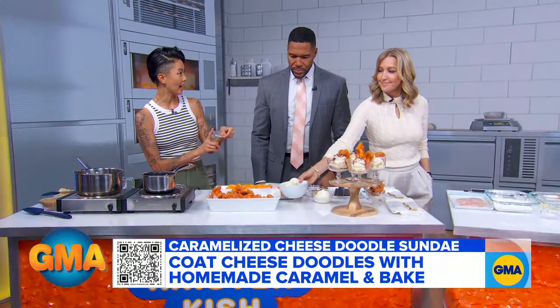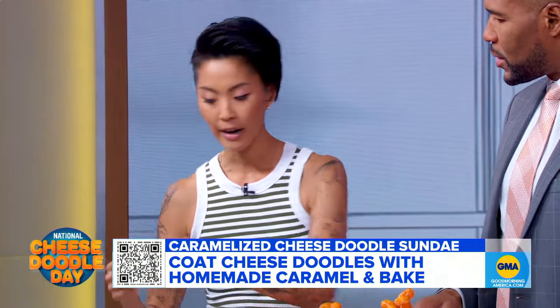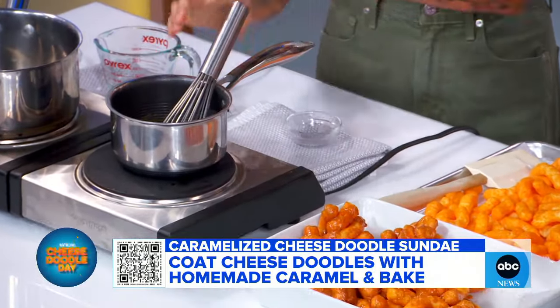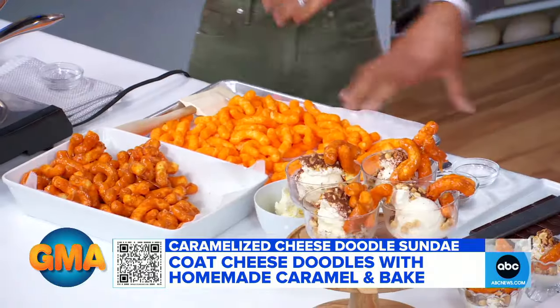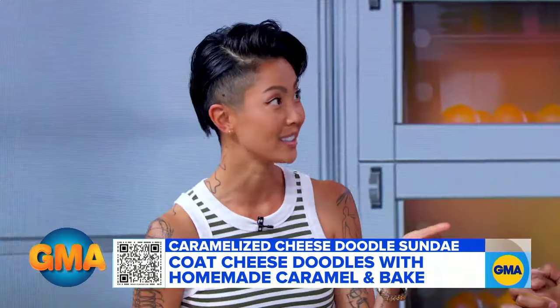We're going to add a little bit of baking soda, which lightens it up and aerates it a little bit when you stir it in. In a perfect world this would be liquid — so let's just pretend it is. Pour it on top of the cheese doodles, mix it all together, throw it in the oven for about 30 minutes. That helps solidify the caramel so when you bite into it, hopefully it doesn't stick to your teeth.